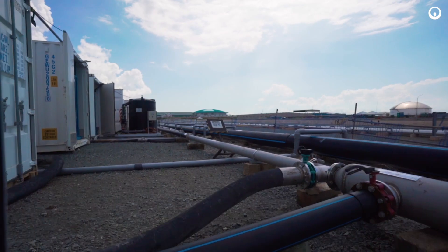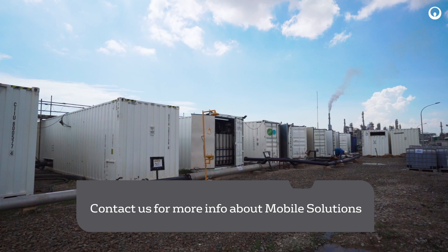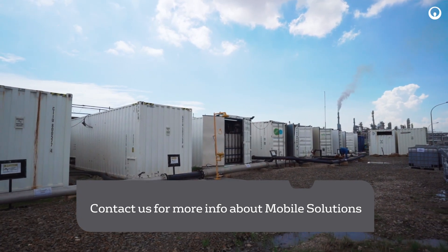At Veolia we are ready to tackle your toughest water challenges. Contact us to find out more on how our mobile capabilities can help you resolve your water challenges.